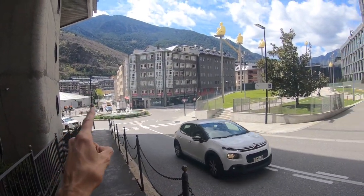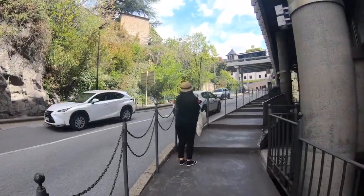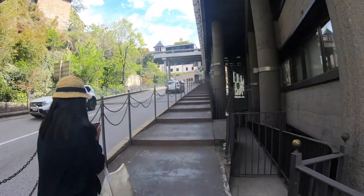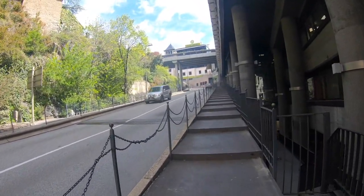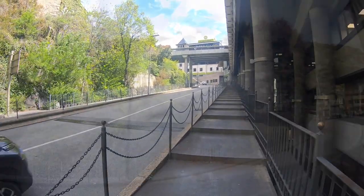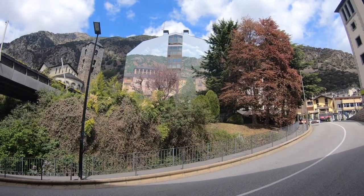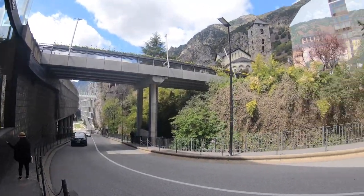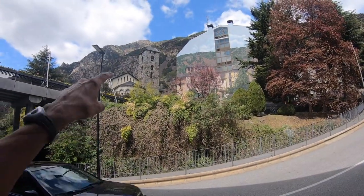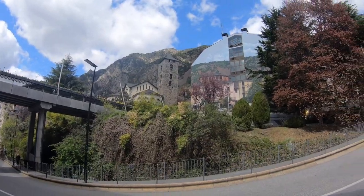Right on up from that traffic circle, they're saying this is the old historic part of Andorra. So let me go take a walk up here and see what's happening. This is interesting — a building with a mural on the side of it. Almost looks like it is a mirror. And there's the old church. Let's go check out what this old bell tower is all about.